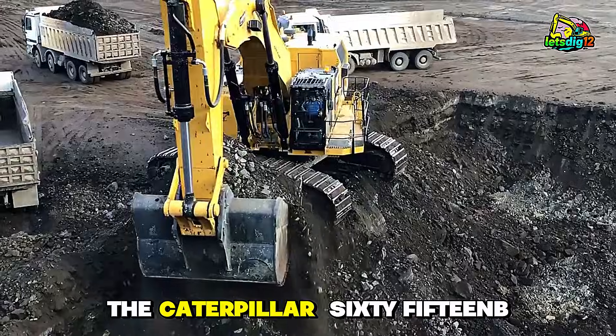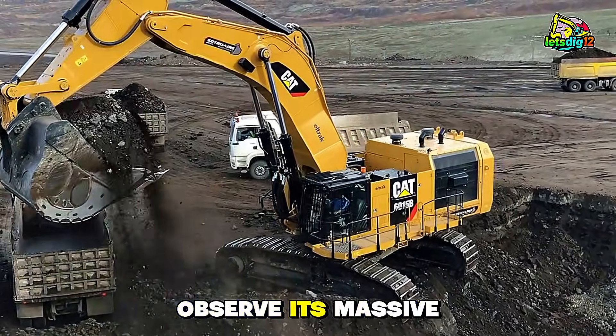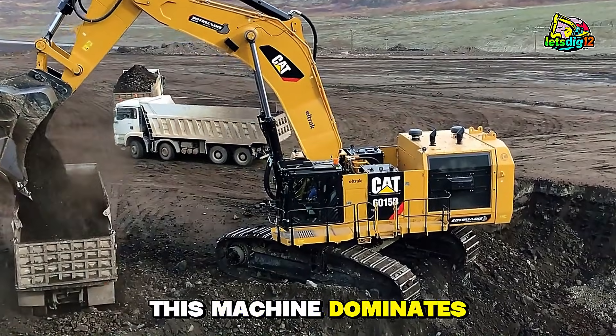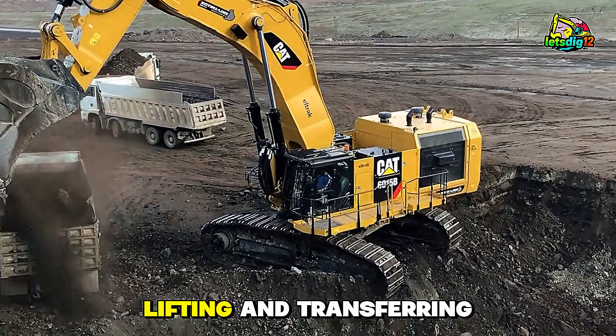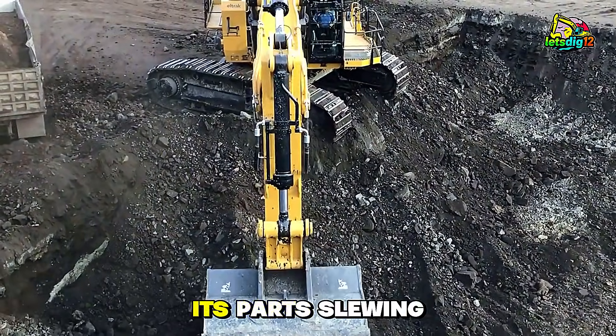Shifting focus to the Caterpillar 6015B excavator, observe its massive digging force and stability. This machine dominates the coal yard, lifting and transferring heavy loads with smooth precision. Its parts —